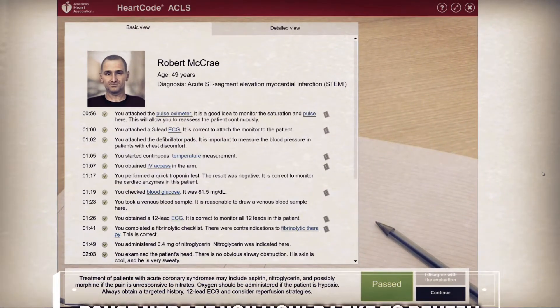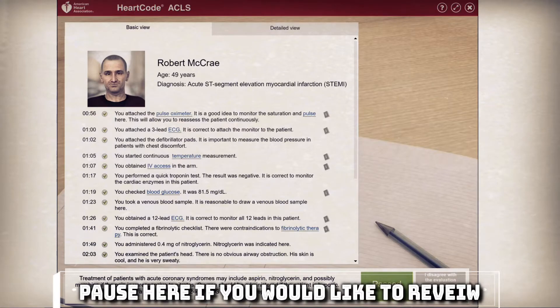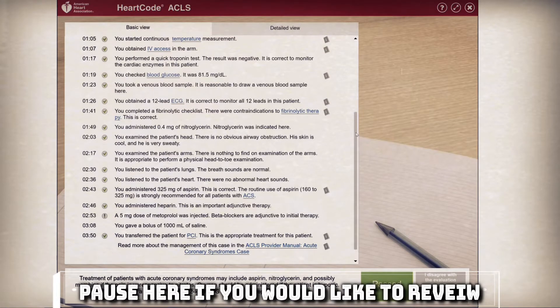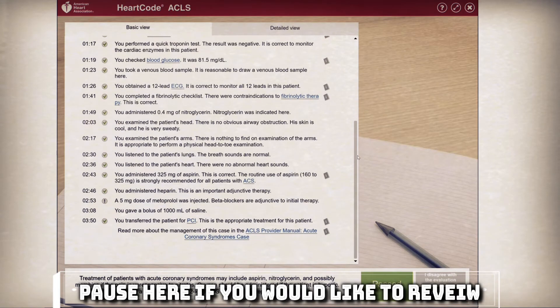As you can see, we did very well in this scenario on our first try and were not given any alerts indicating incorrect or inappropriate treatment. I hope this video helps you in your practice or personal understanding. Please provide feedback in the form of comments, likes, or by subscribing to help us determine how to improve and provide more content. Until next time, stay safe.